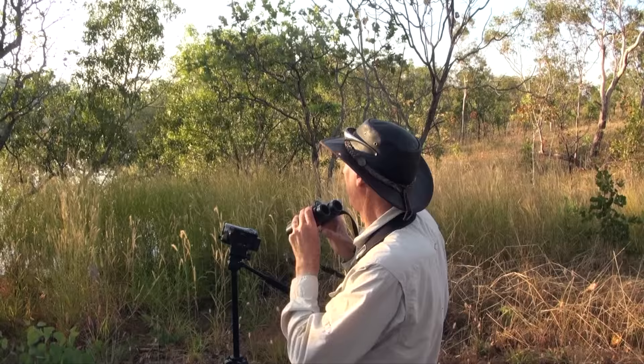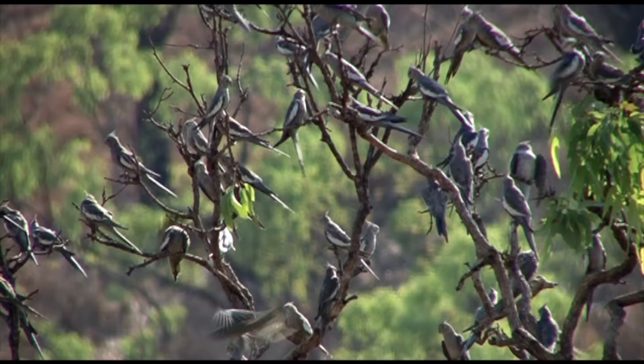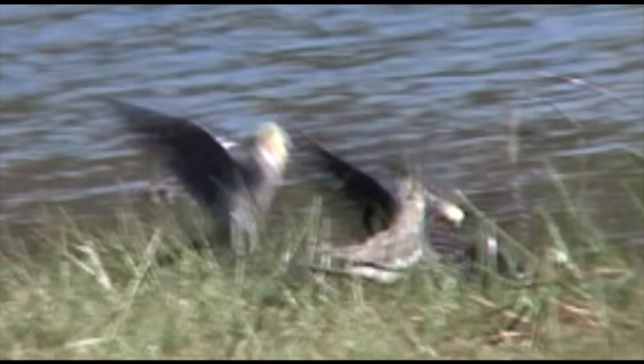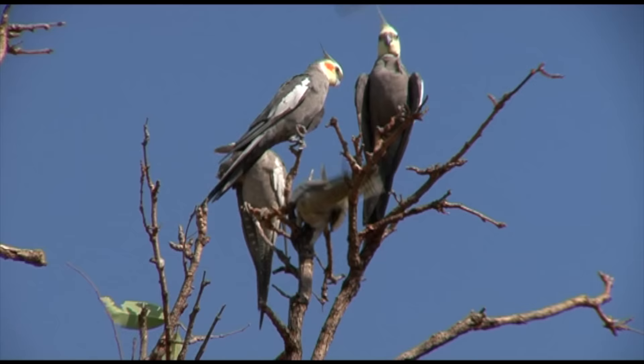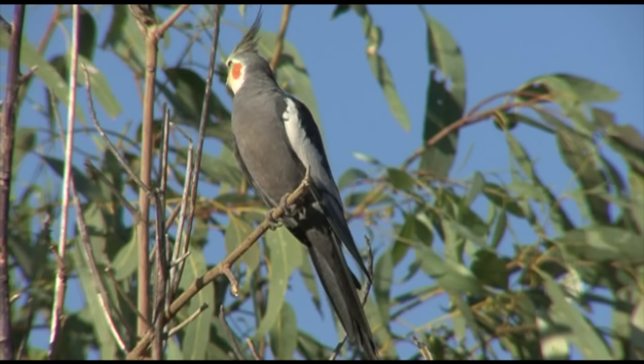Common in wooded habitats across the Top End, paperbark flycatcher is the smaller relative of restless flycatcher, which occurs in the southeast regions of Australia. A flock of cockatiels has come in to drink. They're near the northern limit of their distribution here, as they prefer dry habitats. Gregarious and noisy in flight, they settle for only the briefest moment to drink. The sexes are distinguished by the male's prominent orange cheek patch.